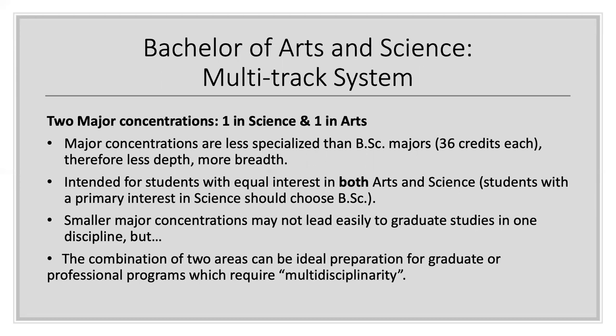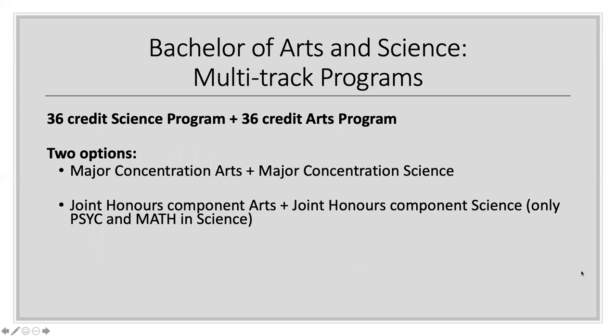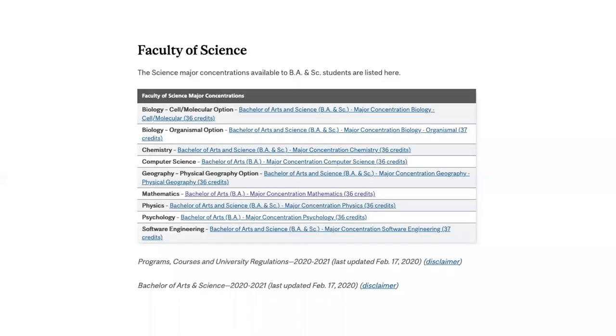The structure of the BANSC degree is intended for students with an equal interest in both arts and science. If your primary interest lies in science, I recommend that you choose the Bachelor of Science. These smaller major concentrations may not easily lead to graduate studies in one single discipline, but the combination of the two areas can be ideal for graduate programs or professional programs which require being multi-disciplinary. You will select a 36-credit major concentration from the Faculty of Arts and a 36-credit major concentration from the Faculty of Science for a total of 72 credits. You may only pick a major concentration that is listed in the eCalendar. Here's the list of those science major concentrations — these are the only ones permitted in the multi-track system. Notice that psychology counts as a science.